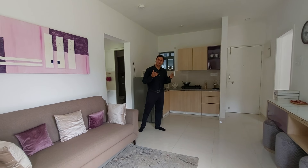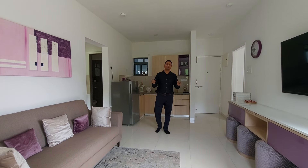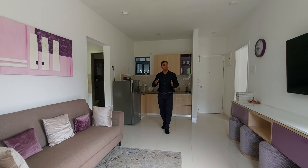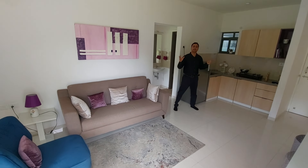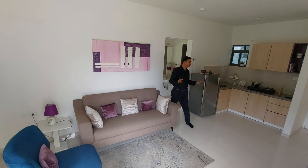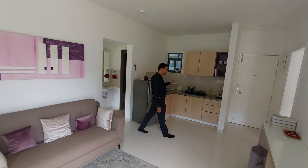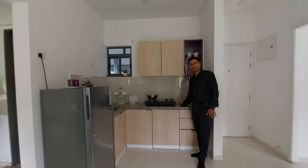We are handing over these apartments to the customers. This is a sample unit. As you can see, it is a beautiful living come dining hall. The size of this living come dining hall is approximately 280 square feet carpet. And with this, you will be having this great designed kitchen space with L countertop, L platform.